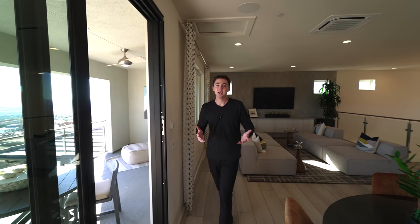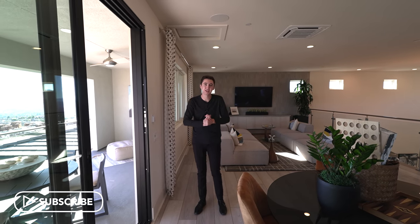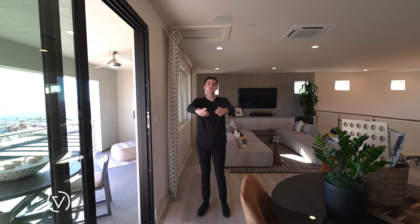If you stuck around to the end of this video, a big thank you. Please don't forget to drop a like, subscribe, comment down below, and make sure to hit that notification bell so you can be notified every time a brand new tour is posted. See you in the next tour.